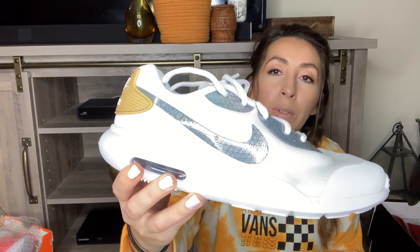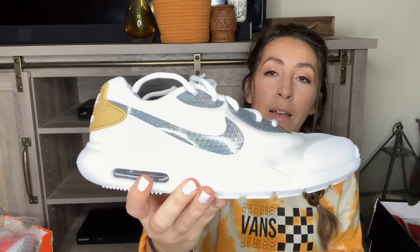Next pair is the Nike Air Max Oketo SE. These are a size 6 youth, which would be a 7.5 women's. I love Air Max. They're white, and the Nike check has a metallic shimmer with a kind of mermaid scale pattern to it. The back on them is really cool and they're super lightweight with a foam outsole.